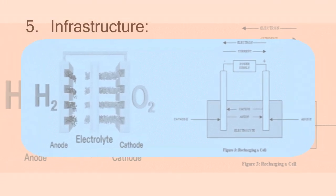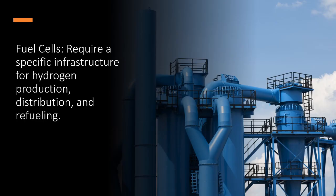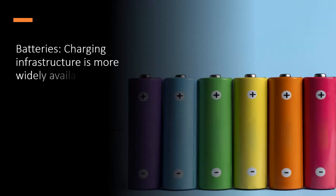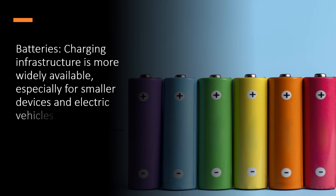5. Infrastructure. Fuel cells require a specific infrastructure for hydrogen production, distribution, and refueling. Batteries' charging infrastructure is more widely available, especially for smaller devices and electric vehicles.